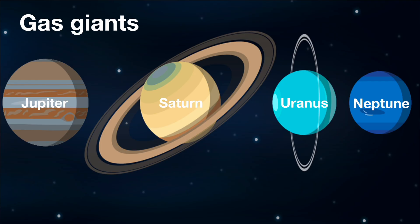Uranus and Neptune are known as ice giants. They're known as ice giants because they are giant planets that are normally composed of elements heavier than hydrogen and helium, such as oxygen, carbon, nitrogen and sulfur.